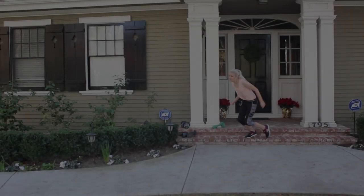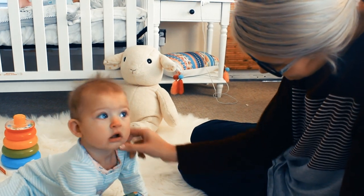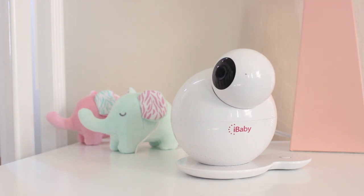You're a mom, a businesswoman, and even an athlete, but above all your number one priority is your baby. To help keep that balance, iBaby Labs gives you a solution — more than a baby monitor, the iBaby Care M7.